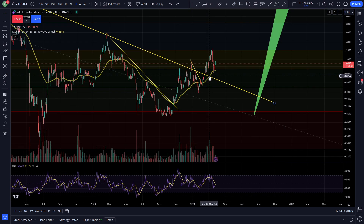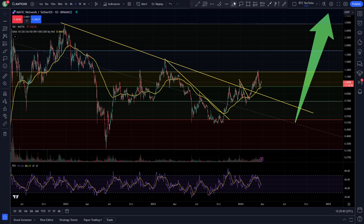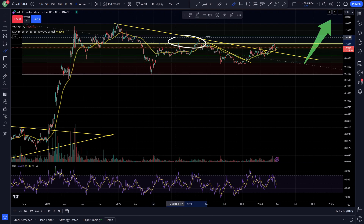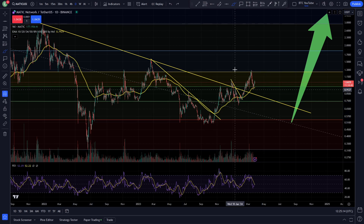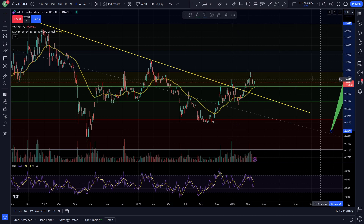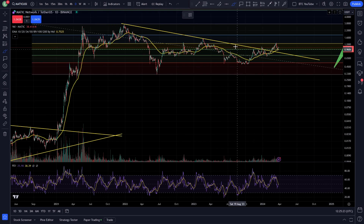It looks as though we are finally breaking out of that bear market resistance. We were getting stuck under the 0.618, even though we did quite well during the bear market — we came up and actually broke above it, but since then retraced all the way back down to the 0.236 and are now retesting that 0.618 again. You can see the various trend lines that we've broken out of here on the chart for Polygon, or MATIC, whatever you want to call it.